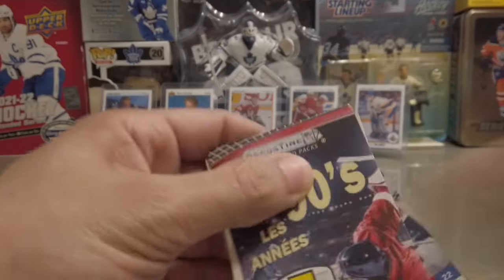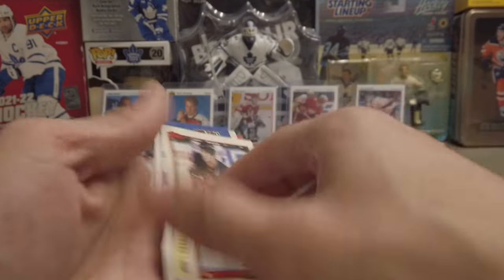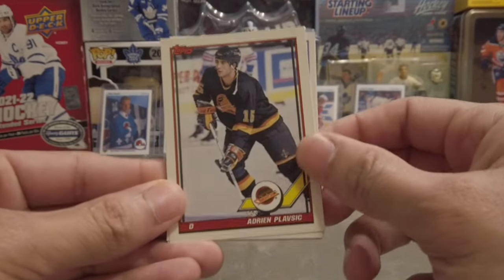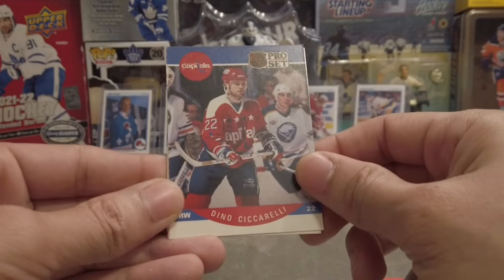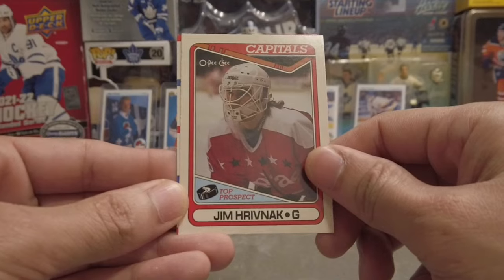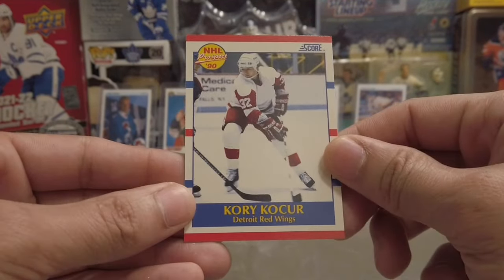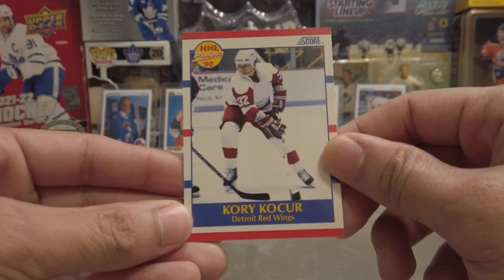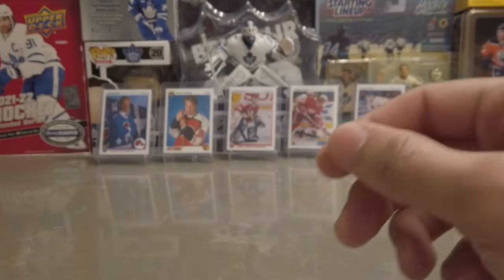We got a 90s and a superstar pack. 90s pack — oh, there was a rookie card, like to see those. Your boy YRF collects rookie cards. We got a Plasvic, a Bob Errey, Dino Ciccarelli, a Top Prospect rookie of Jim Verranic, and a Top Prospect of Cory Kokar — probably butchered it, but two back-to-back rookies. Pretty sweet!